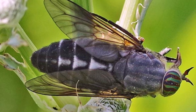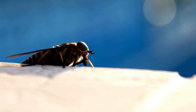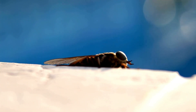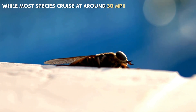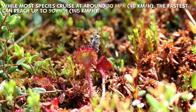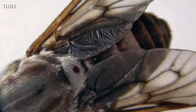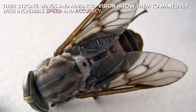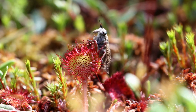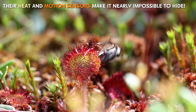Swatting at them often makes them even more aggressive, and trying to outrun them — that's nearly impossible. If you've ever felt like a horsefly was chasing you, you weren't imagining things. These insects are one of the fastest flying bugs on Earth. While most species cruise at around 30 miles per hour (48 kilometers per hour), the fastest can reach up to 90 miles per hour (145 kilometers per hour) — faster than many birds and even some small airplanes. Their strong wings and advanced vision allow them to maneuver with incredible speed and accuracy. They can dodge swats, track moving targets, and even follow you if you try to escape. Their heat and motion sensors make it nearly impossible to hide.